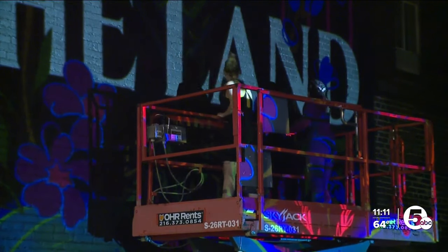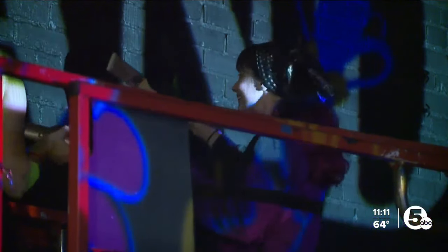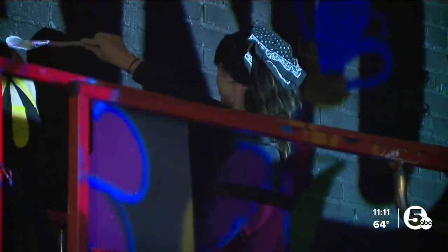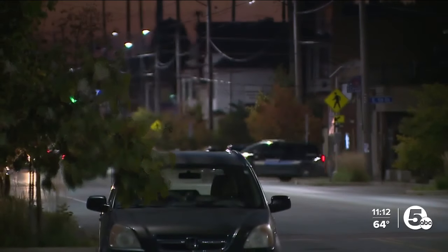Kelly and Lisa are two of the six artists chosen out of 150 applicants by Destination Cleveland. The organization asked artists to bring to life what makes Cleveland and its neighborhoods unique.